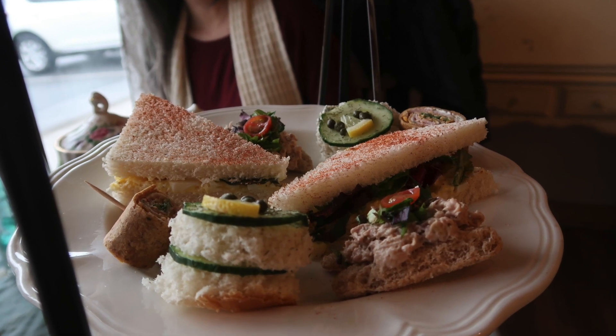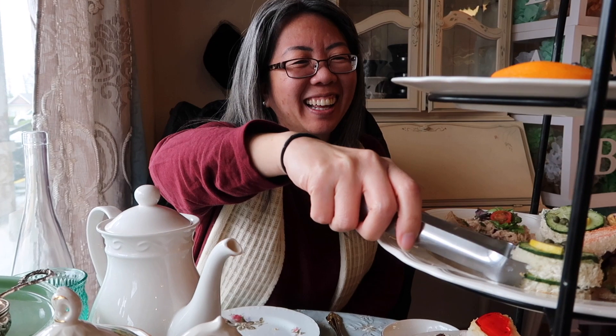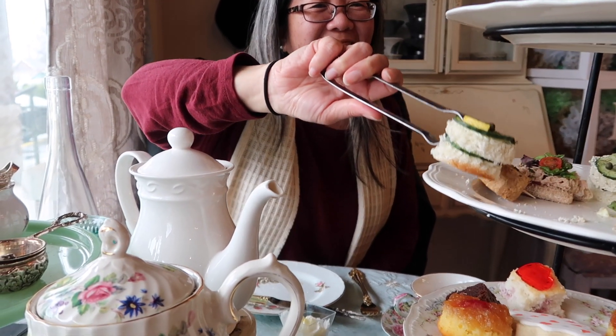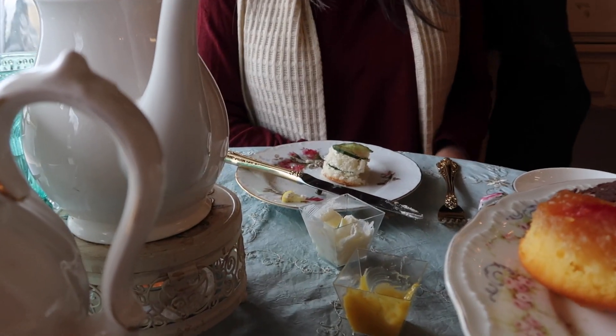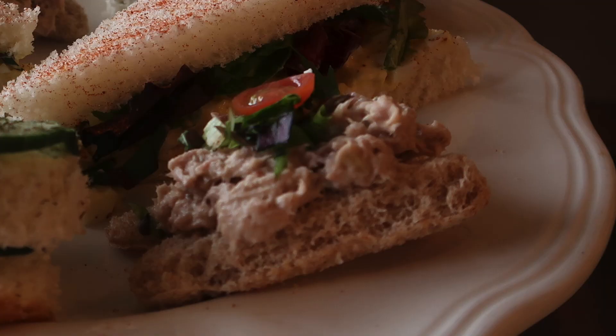The middle layer is all of your finger sandwiches. First up was egg salad with lettuce on white bread — they had sprinkled paprika on the bread, which gave a little something extra. Next was round cucumber sandwiches with capers on top, which Sarah had a bit of trouble picking up with the tongs. There was also a pinwheel sandwich with ham, and finally an open-faced tuna fish sandwich.